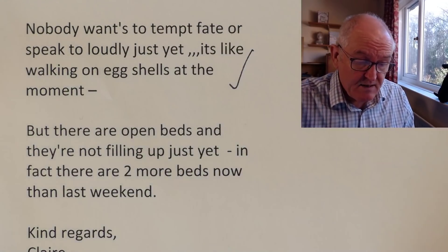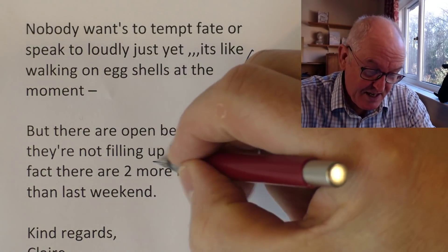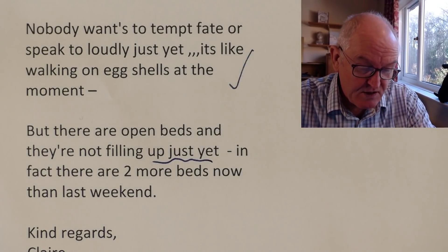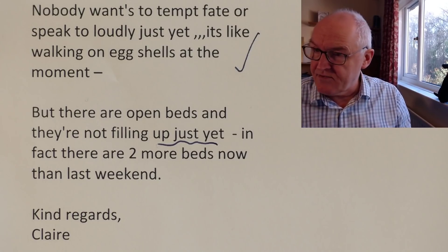Back in Gauteng, open beds are not filling up just yet. In fact, there are two more beds now than last weekend. They are four weeks into this now, and this is really starting to look encouraging for the South African situation. I know there are limits on how much we can extrapolate to the UK, Canada, Australia, or United States situations, but it's still pretty good news.